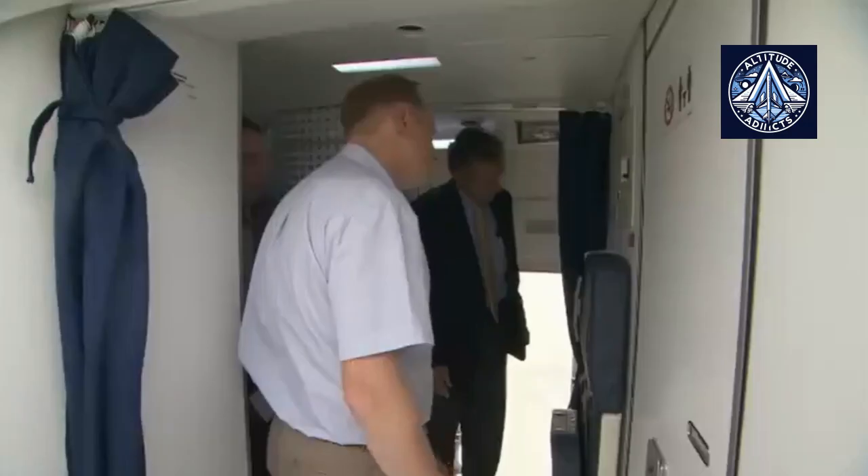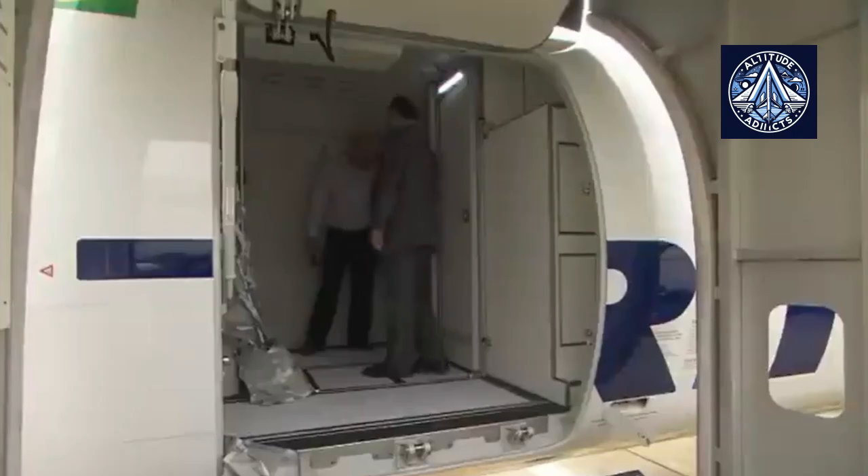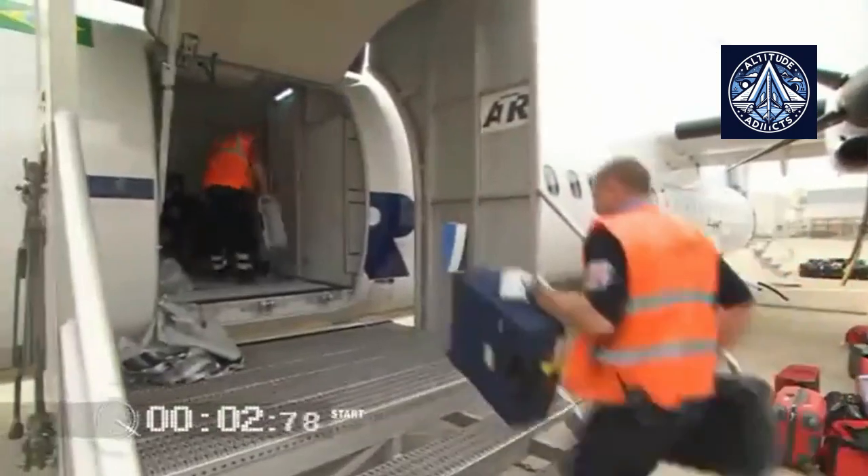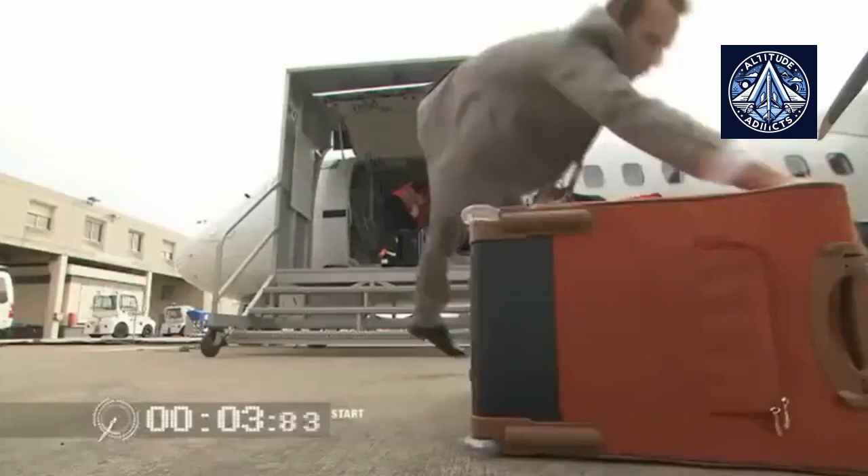Certain airlines have requested aerobridge connections at airports to effectively operate airplanes with front passenger doors. Since most other turboprops come with APUs, hotel mode is a rare arrangement.